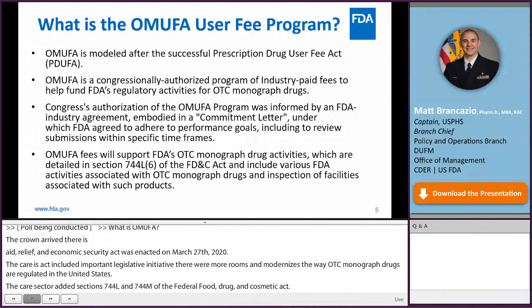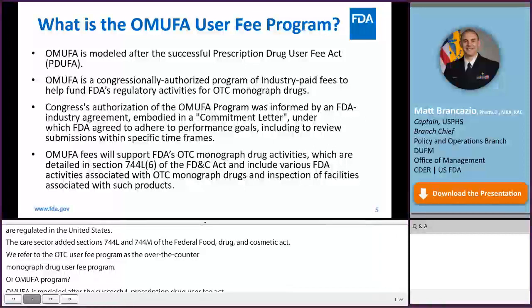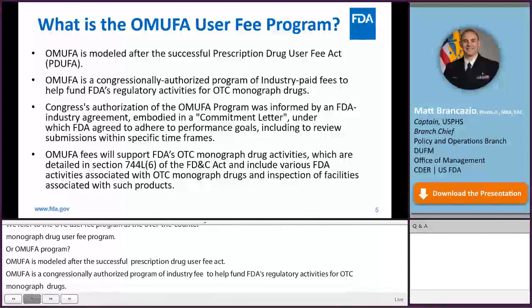OMUFA is modeled after the successful Prescription Drug User Fee Act, or PDUFA. It is a congressionally authorized program of industry-paid fees to help fund FDA's regulatory activities for OTC monograph drugs. Congress' authorization was informed by an FDA-industry agreement embodied in a commitment letter, under which FDA agreed to adhere to performance goals, including reviewing submissions within specific time frames. OMUFA fees will support FDA's OTC monograph drug activities as detailed in Section 744-L6 of the FD&C Act.